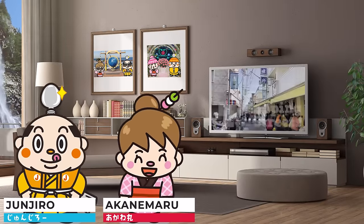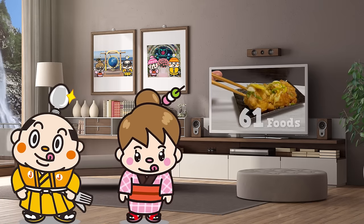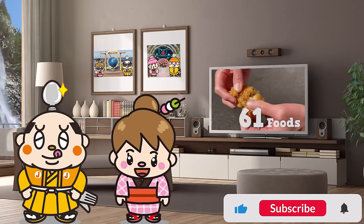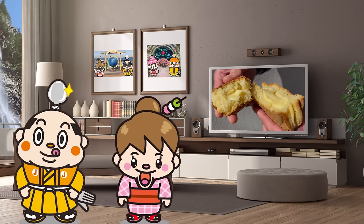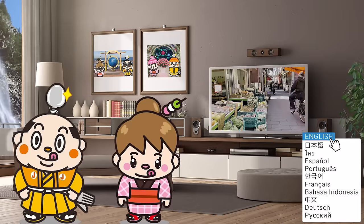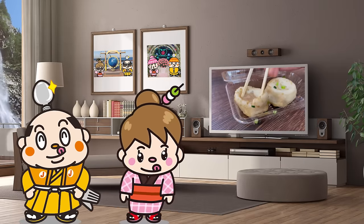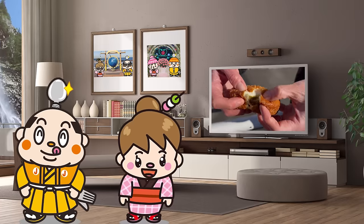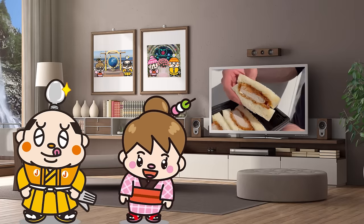This video is about 4 popular shopping streets. We'll introduce 61 varieties of food that you can only enjoy here, including unique sweets and luxurious seafood bowls. These are shopping streets popular among locals, so the food prices are affordable. Please watch until the end — let's get started!